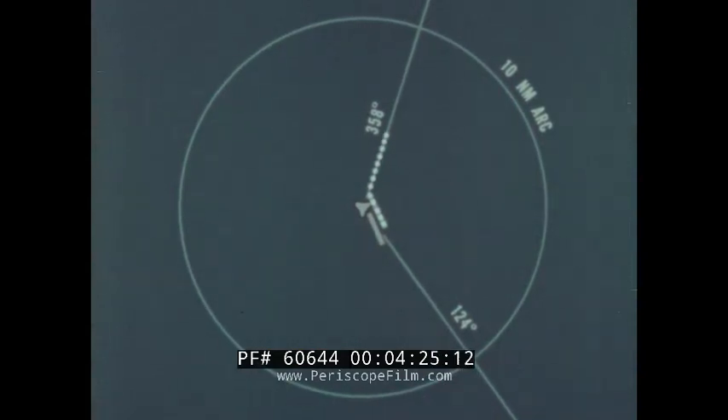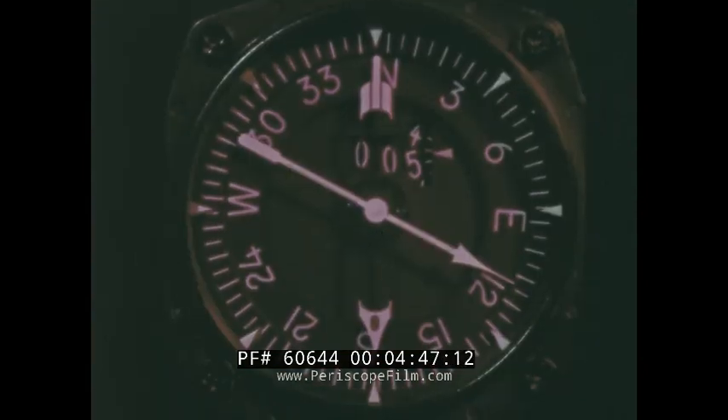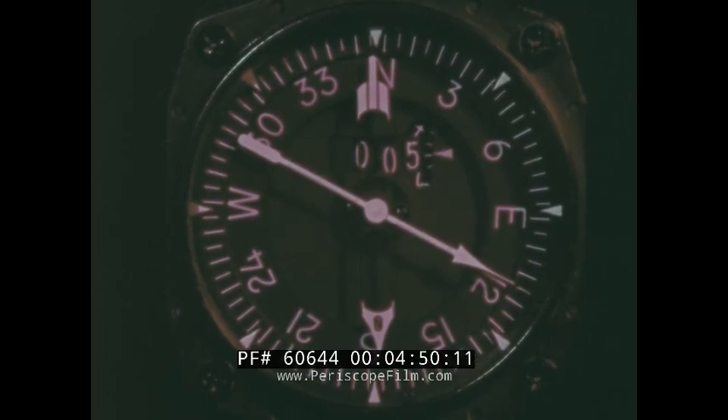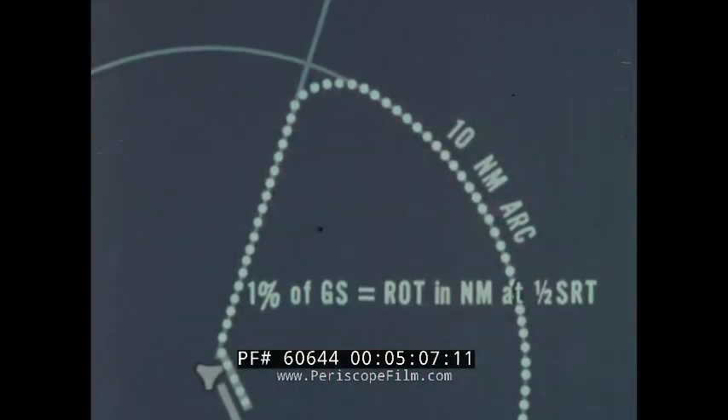The pattern calls for a right turn after takeoff to a 358 heading. This heading is flown until a right turn is made onto a 10 nautical mile arc. The track on the arc is then followed to a desired 124 degree radial. The bearing distance heading indicator and DME must be watched closely during this outbound portion of the flight in order to hold the proper heading and to prepare for lead-in to the 10 mile arc. The number of miles required for the lead is based upon the familiar thumb rule, which uses one percent of the ground speed for a radius of turn in miles at one-half standard rate turn.